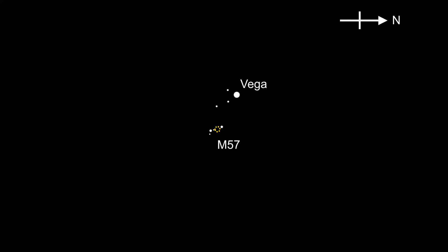In this video we're going to explain how to find the Ring Nebula. It is a great object to find in the summer months as it is bright enough to stand out against the lighter sky. Furthermore, it is visible with telescopes of 60 millimeters aperture and larger.